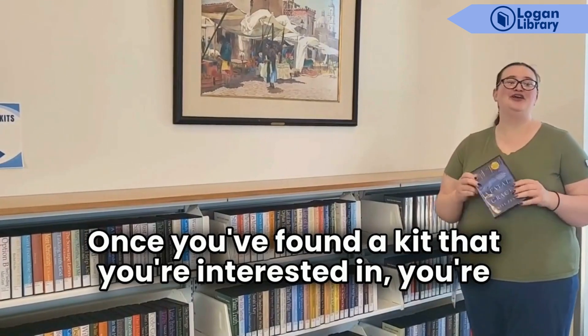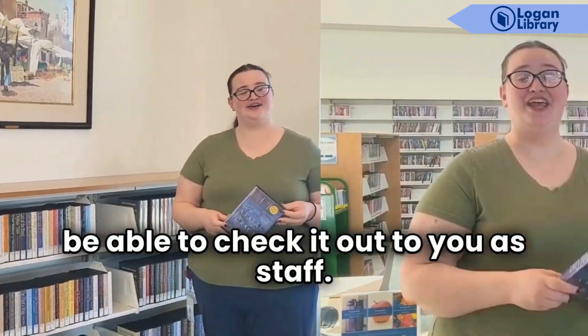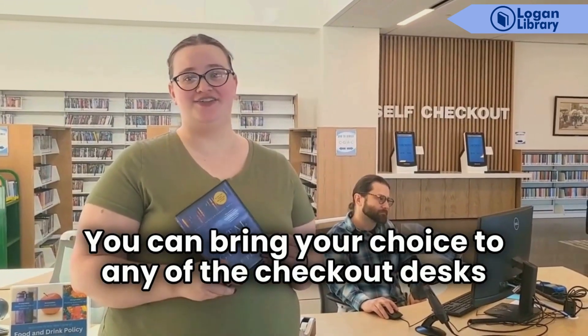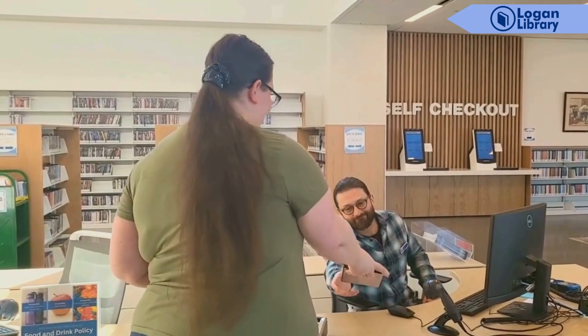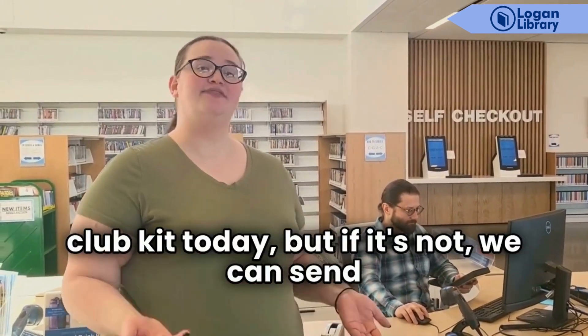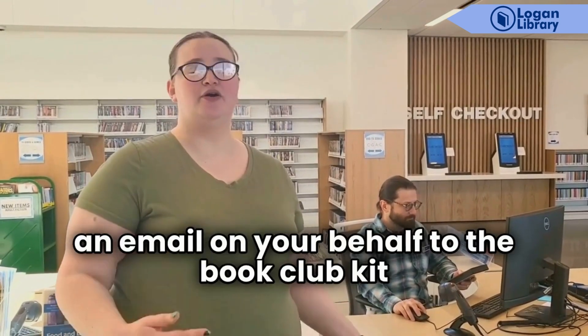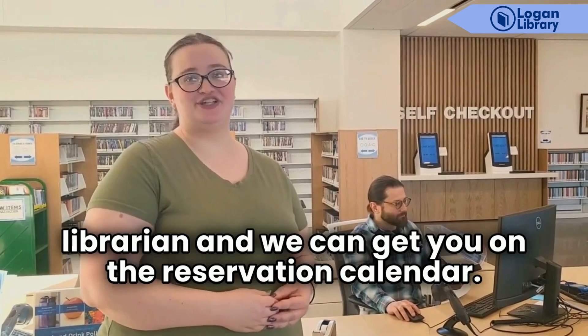Once you've found a kit that you're interested in, you're welcome to take it to any service desk and we'll be able to check it out to you. You can bring your choice to any of the checkout desks and the staff member will take a look at the calendar. If it's available today we can get you a book club kit today, but if it's not, we can send an email on your behalf to the book club kit librarian and get you on the reservation calendar.